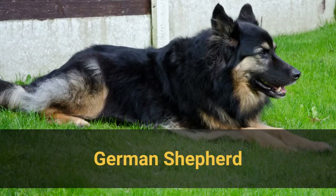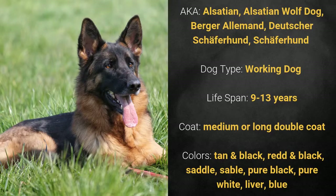Number 19: German Shepherd, also known as Alsatian, Alsatian Wolf Dog, Belga Alemant, Deutsche Schäferhund, or Schäferhund. It is a working dog and has a lifespan of 9 to 13 years. It has a medium or long double coat, and its colors are tan and black, red and black, saddle, sable, pure black, pure white, liver, or blue.